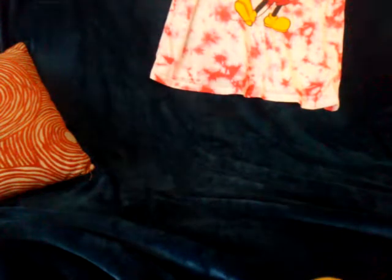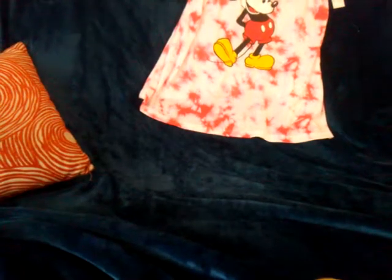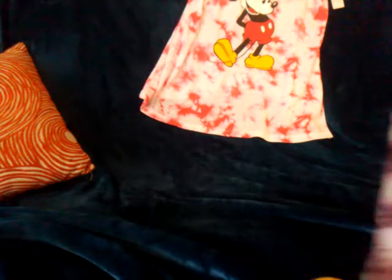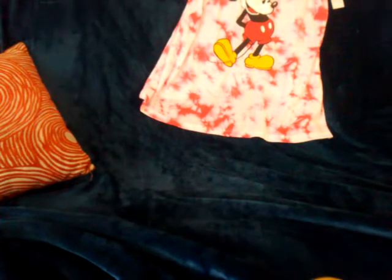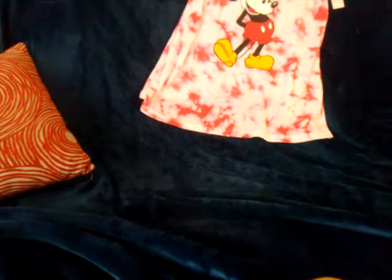Then I got another tie-dye shirt. This one I'll probably use over my bathing suit for the summer. I also got another tie-dye shirt — this one is extra large, it was one dollar, and it's probably gonna be a gift for somebody.